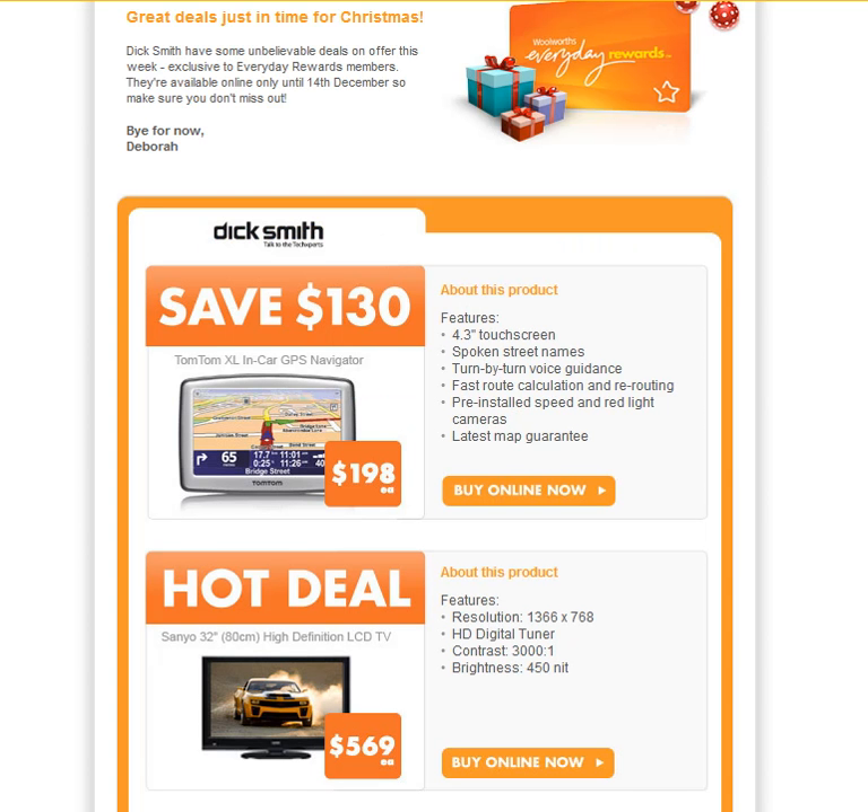Hey, it's Rocky Tapscott here from Local Web Solutions. In this video I just wanted to show you how one of Australia's largest retailers is finally getting smart and using email marketing to help boost their sales and profits.